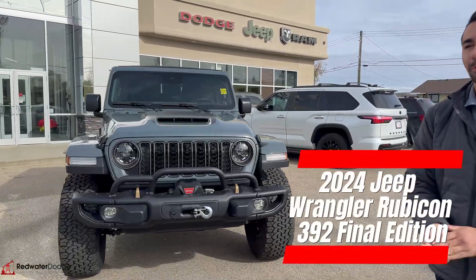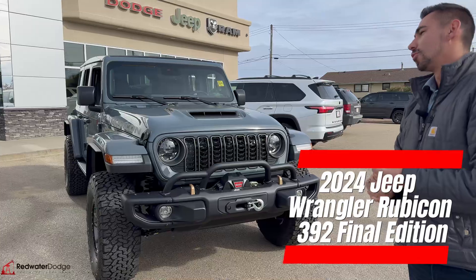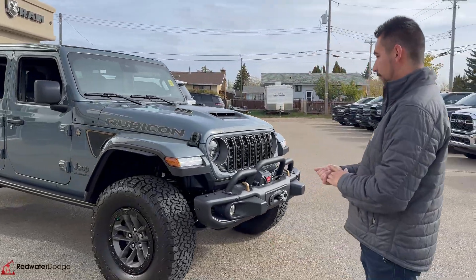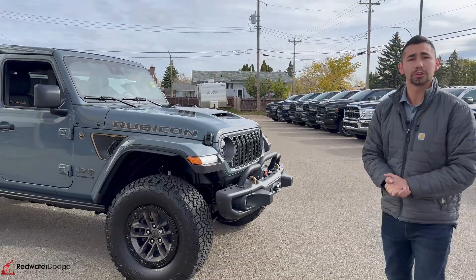Guys, 2024 Jeep Wrangler 392 Rubicon Final Edition. This is the most special Wrangler I've seen in a long time, and the last one you're going to see.